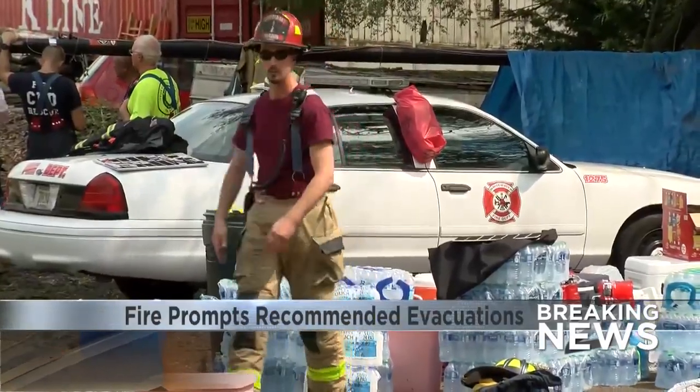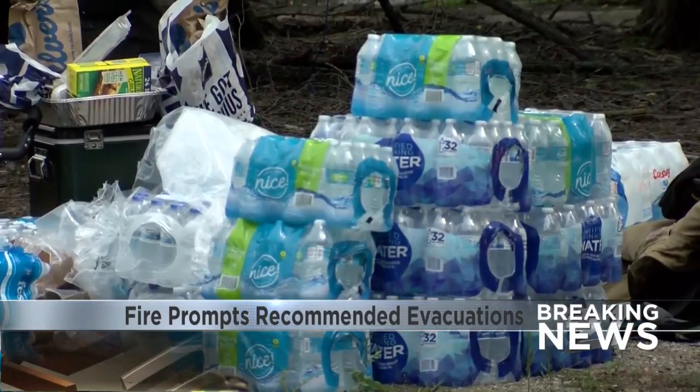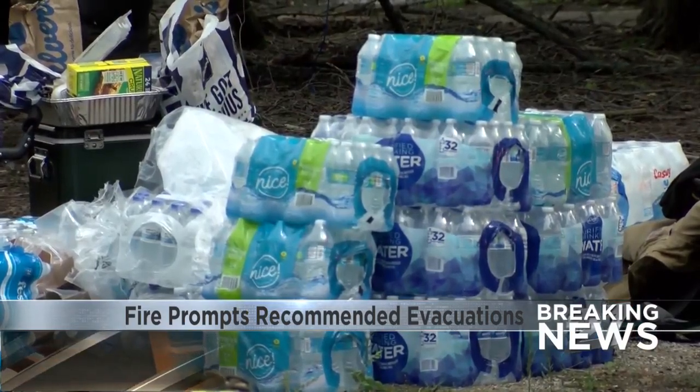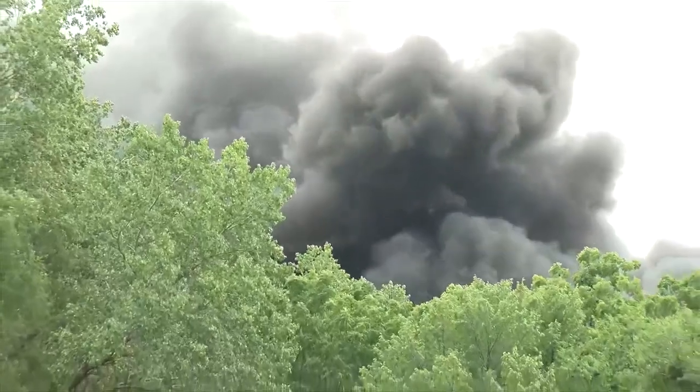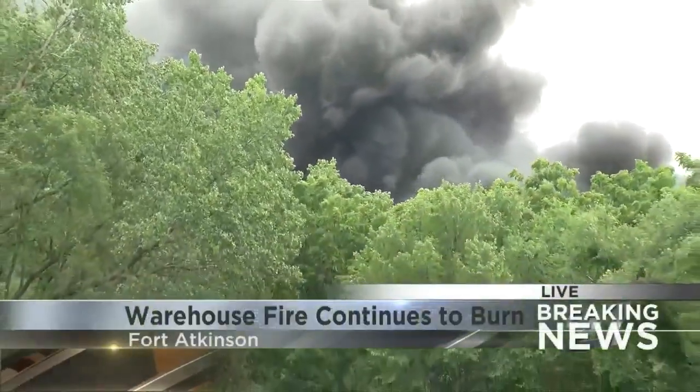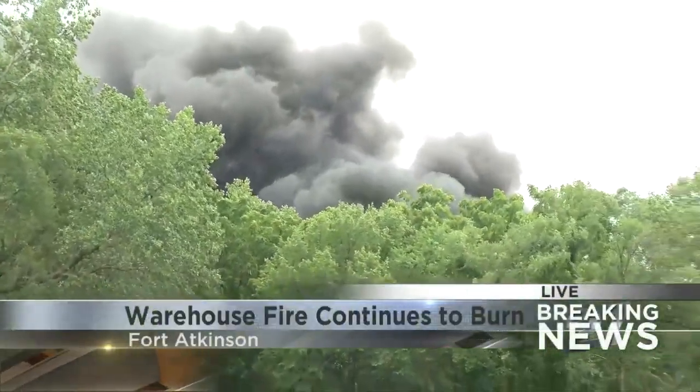Father and son reunited during the firefighters' brief break from battling this inferno. As you can see from Robbie's camera view, almost everyone in Fort Atkinson can see, even at this hour, that tremendous black smoke above the treetops here on Oak Street, fairly close to the downtown. The upside tonight is that there have been no injuries — only two firefighters slightly affected by the heat.